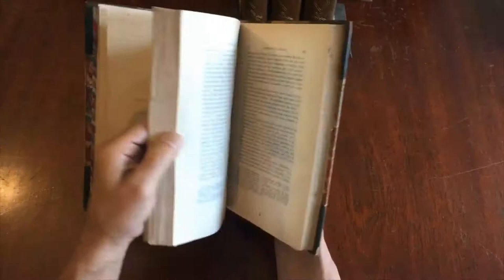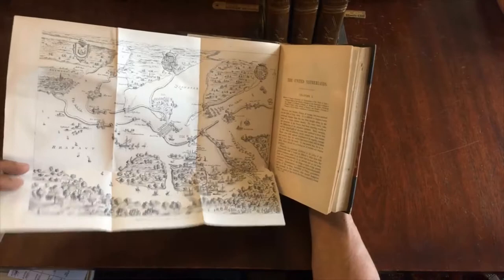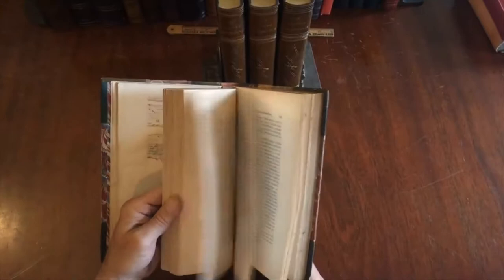It's the History of the United Netherlands — a scholarly work, very well known, famous. There's also, for instance, a Bird's Eye View of the Siege of Antwerp.